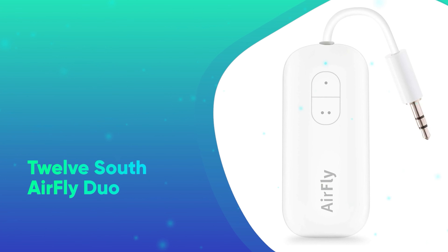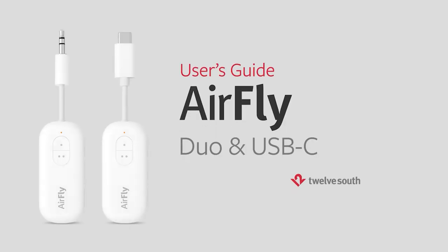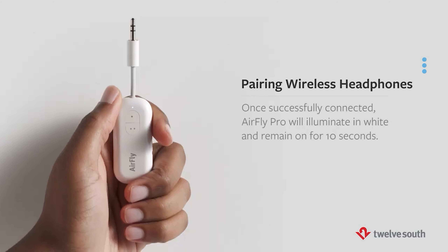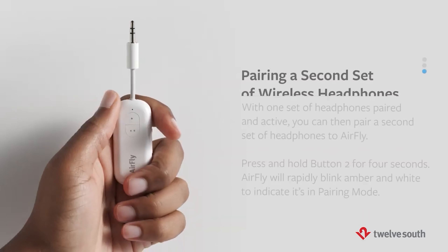Number 27: 12South AirFly Duo. Tired of not being able to watch in-flight movies with your favorite Bluetooth headphones? Prepare to love the 12South AirFly Duo. With a simple setup, this product is a game-changer for frequent travelers who want to go totally wireless.